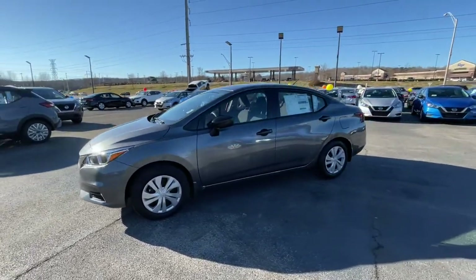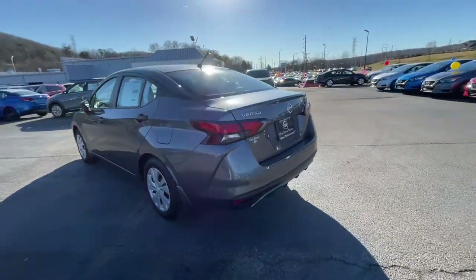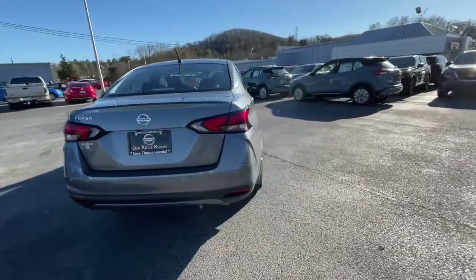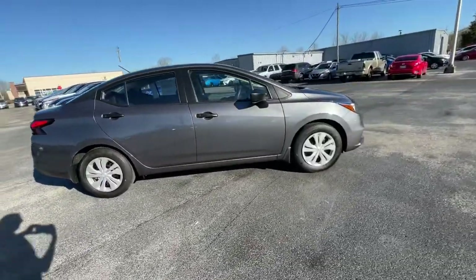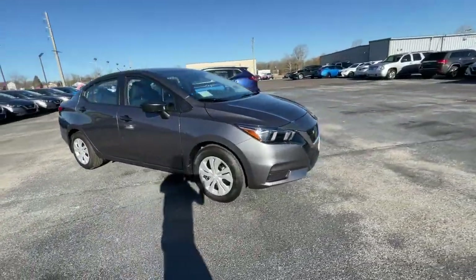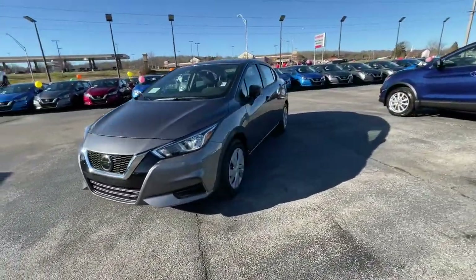Picture yourself in the 2021 Nissan Versa. This sprightly Versa offers a host of features to keep you secure, comfortable, and connected. From impressive standard driver assist tech to an upscale cabin and touchscreen infotainment, this clever compact is ready to take you places.